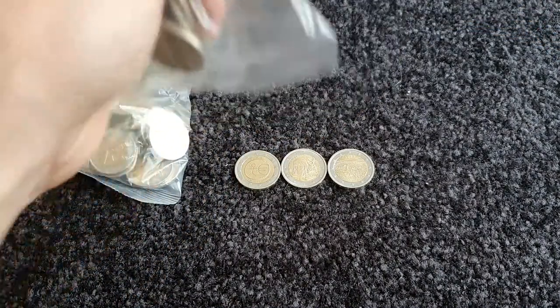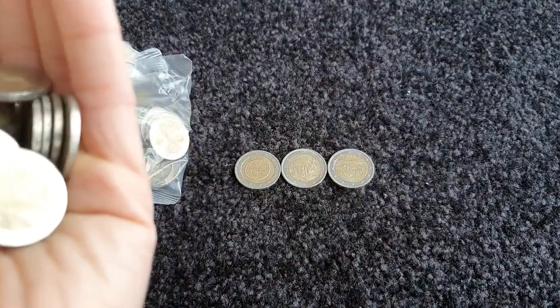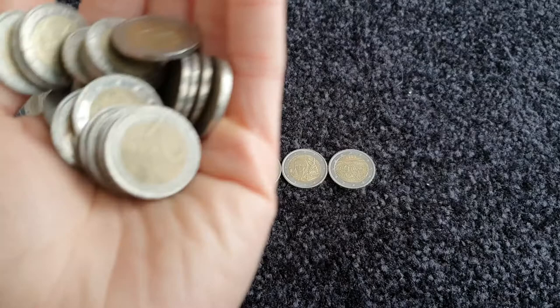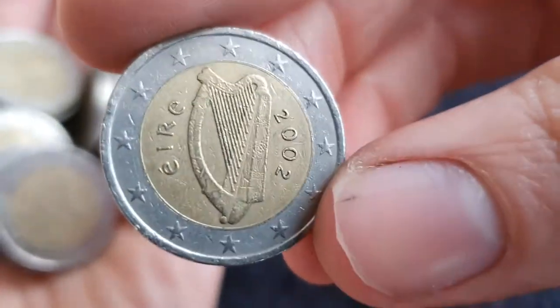Into our middle bag. I think that one from Italy is just making up for the fact that we don't actually have many commemorative coins — but the one from Italy is a great find. Let's see, we'll start with Ireland.